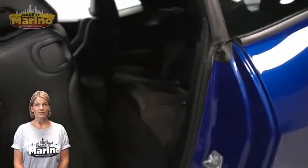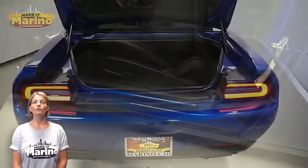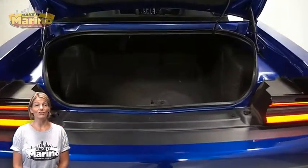Launch control and launch assist, remote start system, and a 6.4 liter V8 Hemi engine — and so much more.